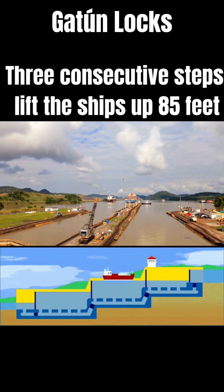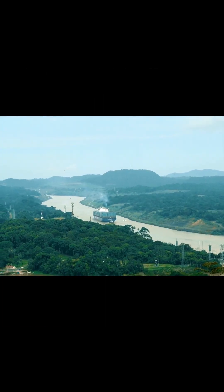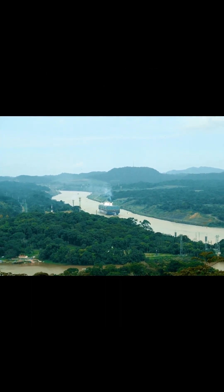Ships then proceed on the Gatun Lake to Gamboa where the Culebra Cut begins. It cuts through the continental divide and stretches for seven miles with sharp twists and turns.